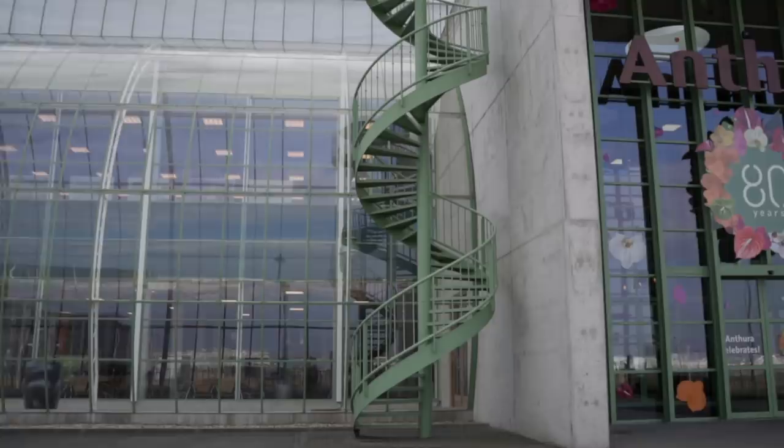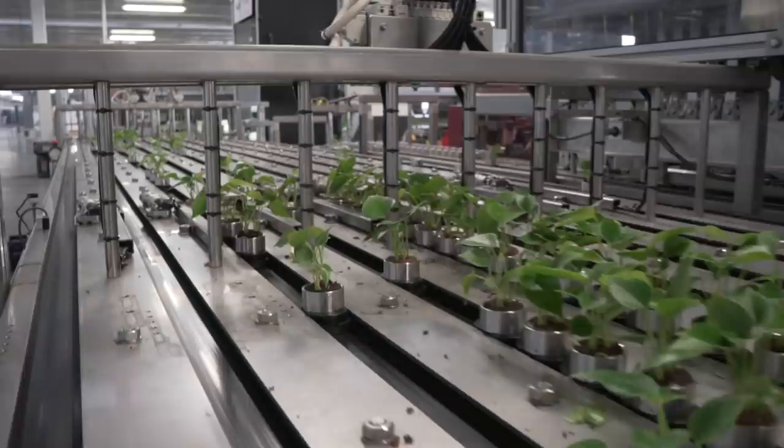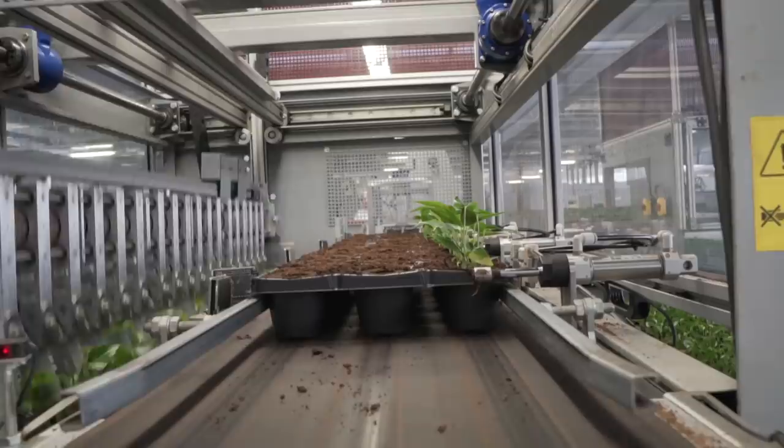Hey guys, it's Summer Rain from Homestead Brooklyn, and I'm outside of Rotterdam in the Netherlands to visit with Anthura, which is one of the foremost companies producing Anthuriums and Phalaenopsis orchids. It's really cool to see how they fit into this whole supply chain. So let's get a tour and see what they have in store.